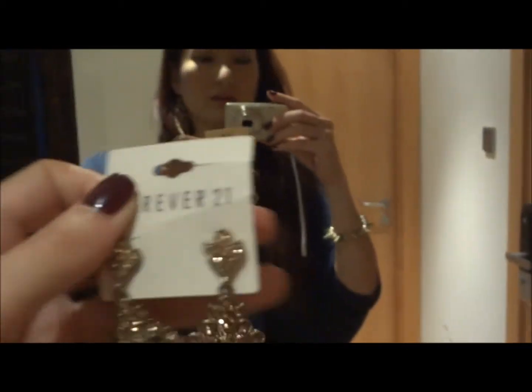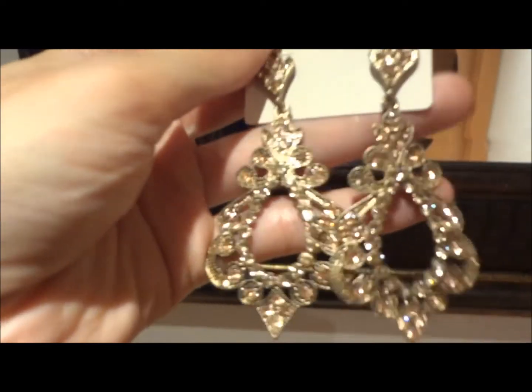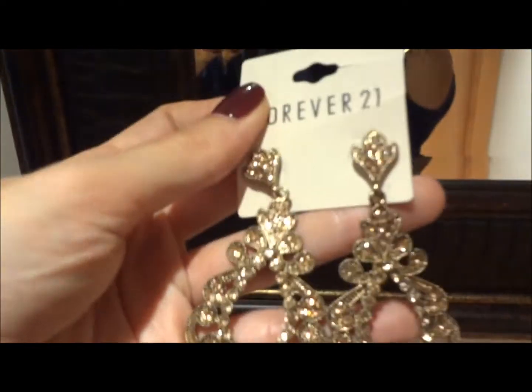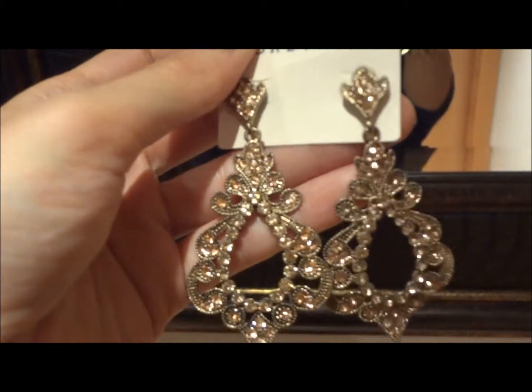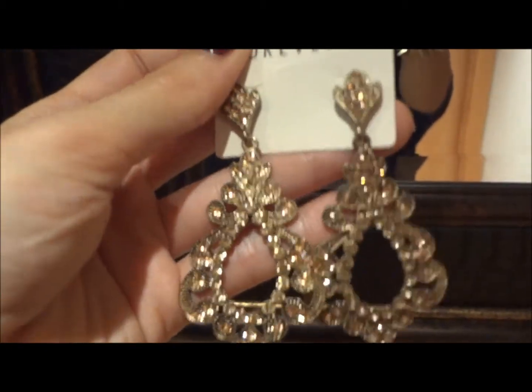And another earring from Forever 21 — gold metal with pink stones, and an oriental feel to it. I really like it. I'm gonna match it with jeans or something, wear it casual.